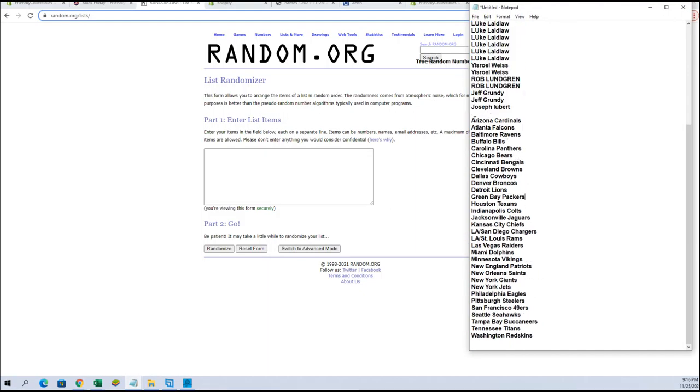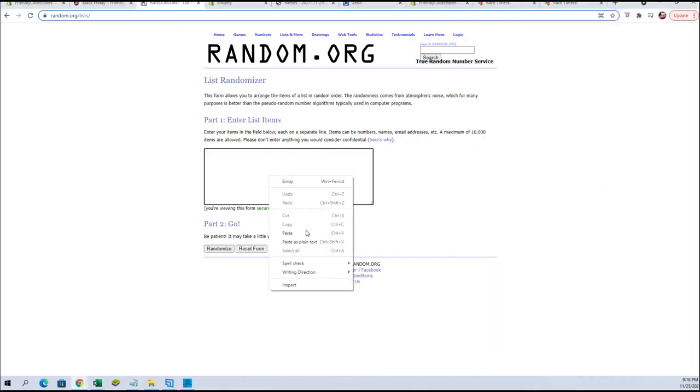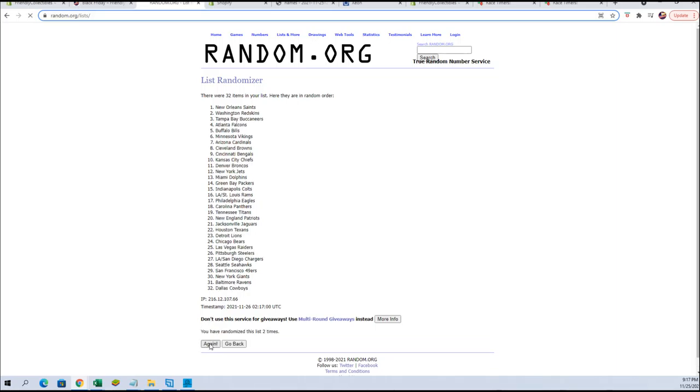We're listing up more of the Black Friday guys, the Cyber Monday envelopes. I'll do that after I — yeah, they'll be on the site here in about 30, 45 seconds.